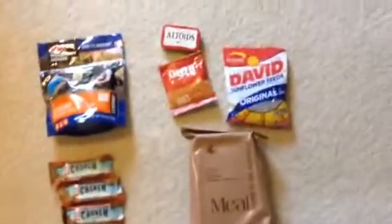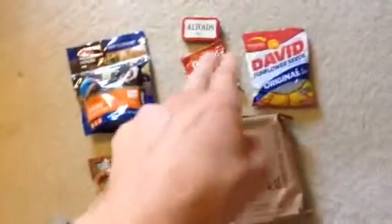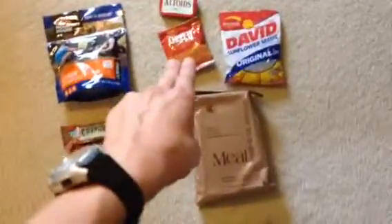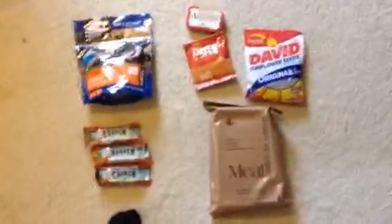Hey guys, this is Mineral Survival. Today I thought I would show you options for storing food and kind of prepping. I have categories: there's really long-term, medium term, and short term. So I'm going to show you.